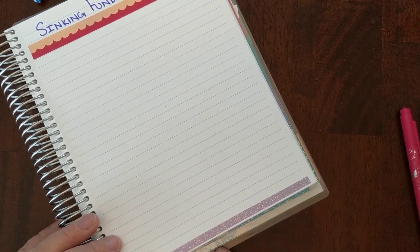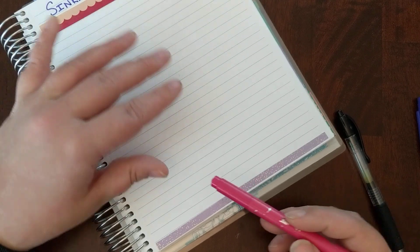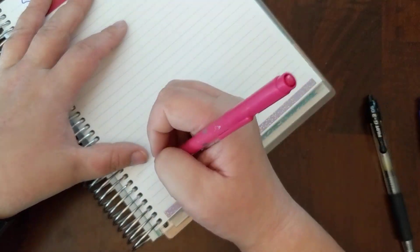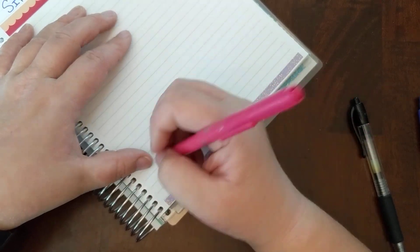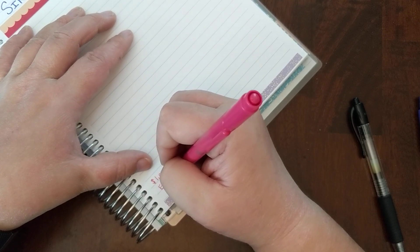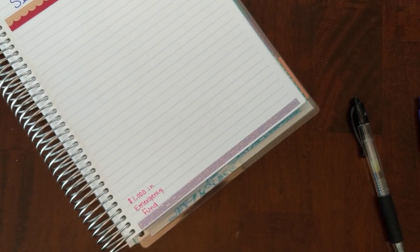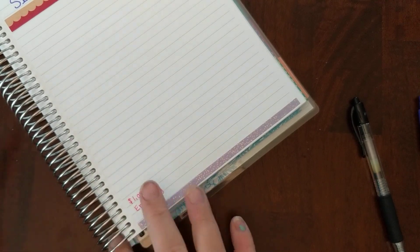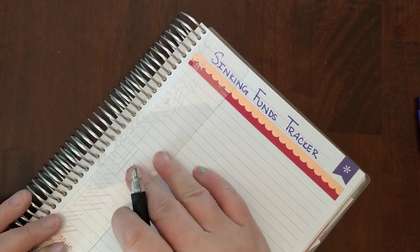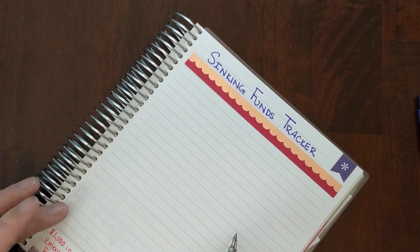Down here I said I was going to do like a little goals bar. I'm only going to actually set up one savings account right now, and that will be for my $1,000 emergency fund. So I'm going to put that here. This won't even be like an actual tracker — I'm not going to fill anything in for it. I'm just going to find my ruler and make a little box.